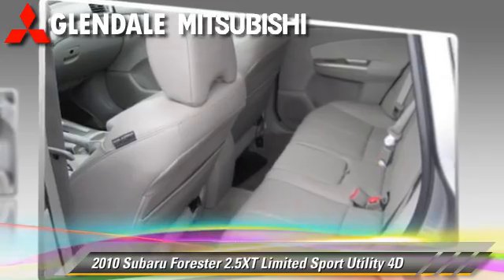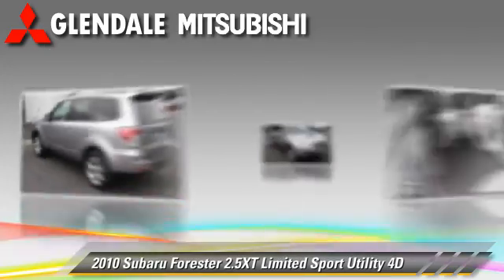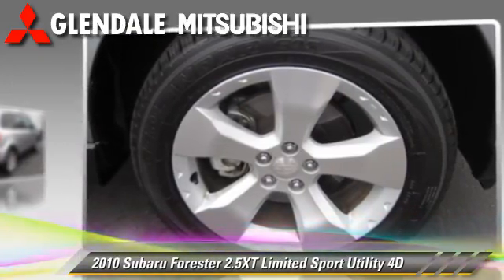Comfort and convenience features include leather seats, cold weather package, navigation system, and heated seats. Give us a call to schedule your test drive today.